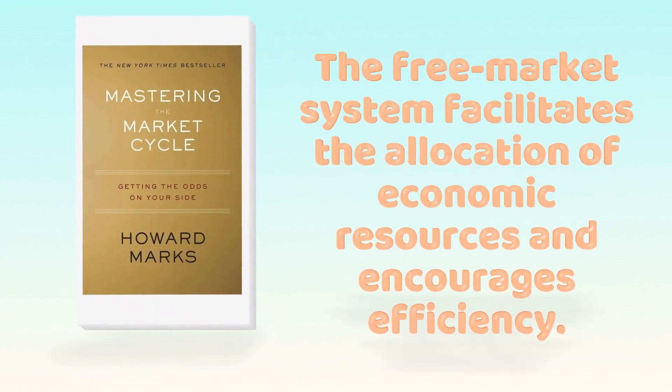Mastering the Market Cycle by Howard Marks. The free market system facilitates the allocation of economic resources and encourages efficiency.